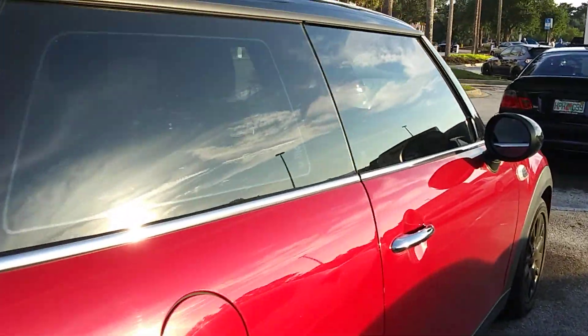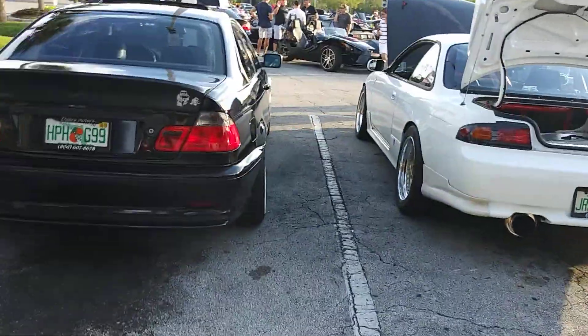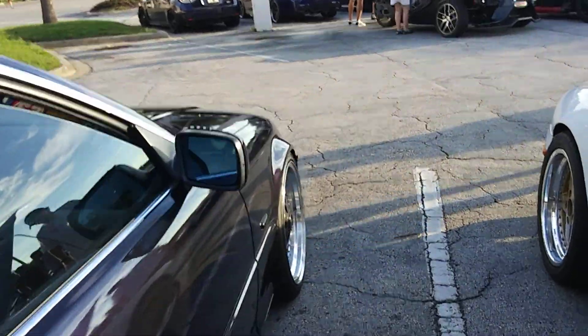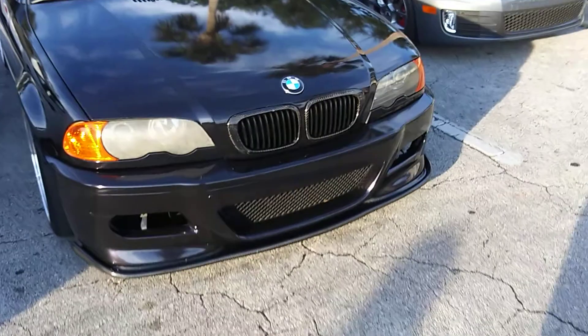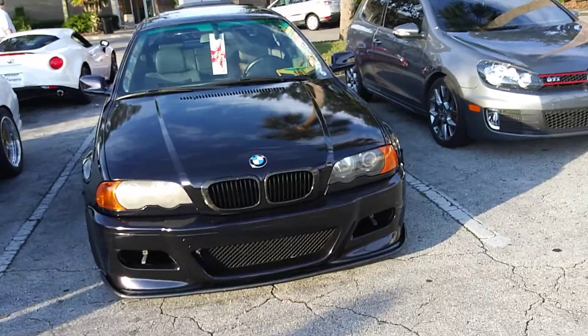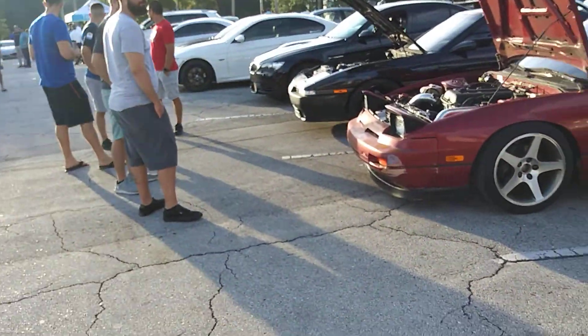And then of course we got the Mini. Mustangs galore - oh my gosh, there's Mustangs for days out here. I say there's Mustangs for days as I'm walking by a BMW. But yes, there really are Mustangs for days out here.